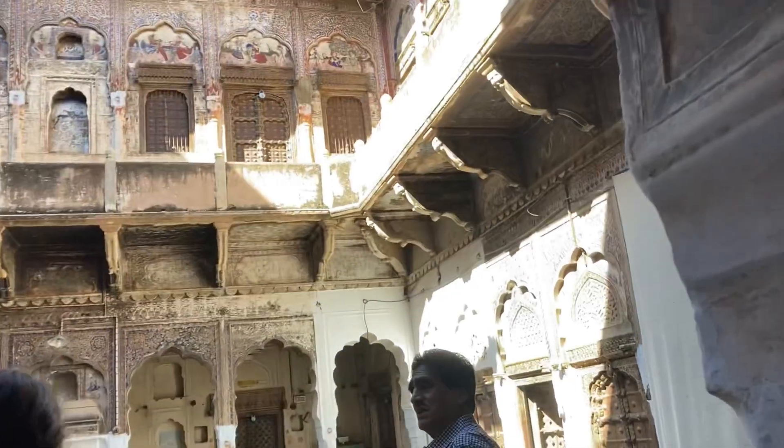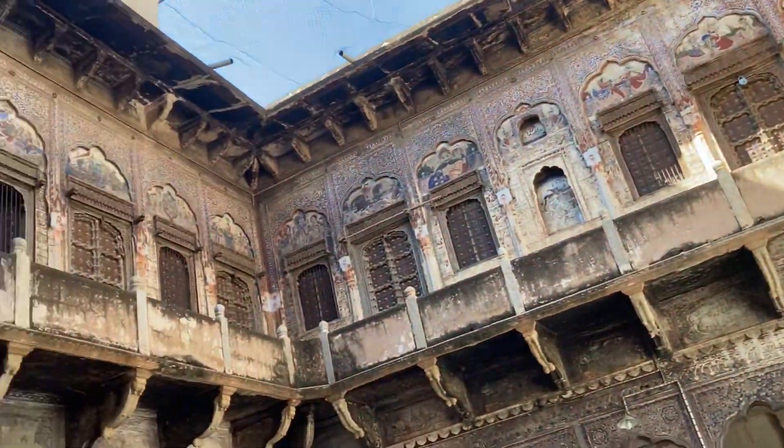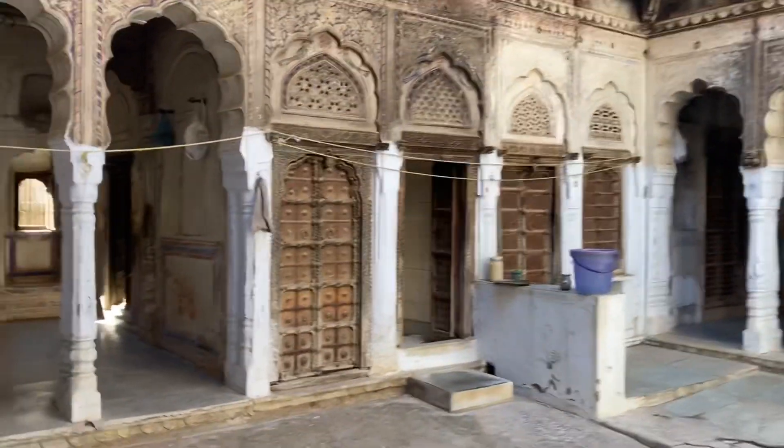Hi guys, I visited Mandava a while ago. Mandava is a small town in the Jhunjunu district of Rajasthan. The beautiful town of Mandava is known as the Open Art Gallery and is one of the most touristy towns of the Shekhavati region.